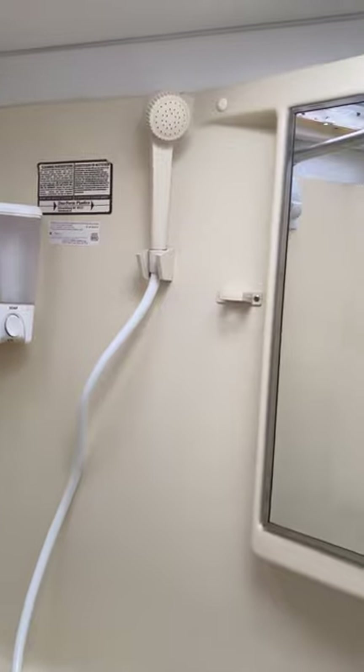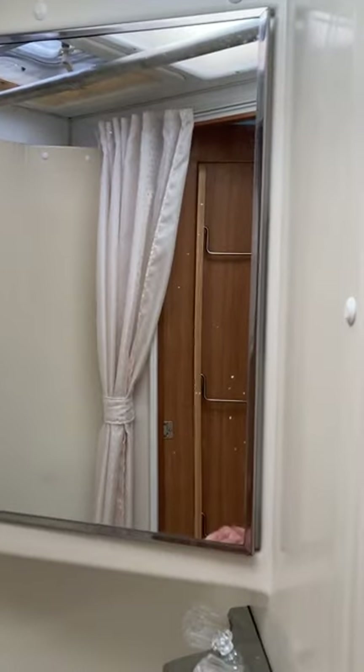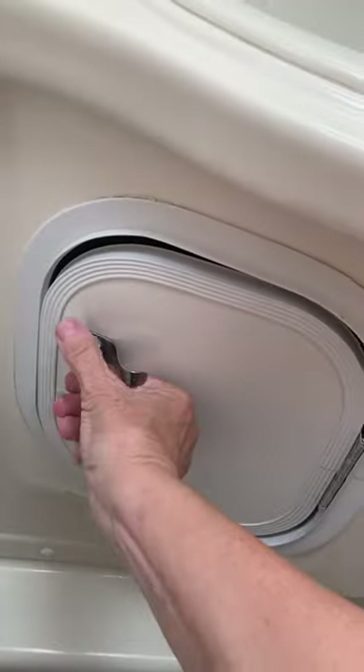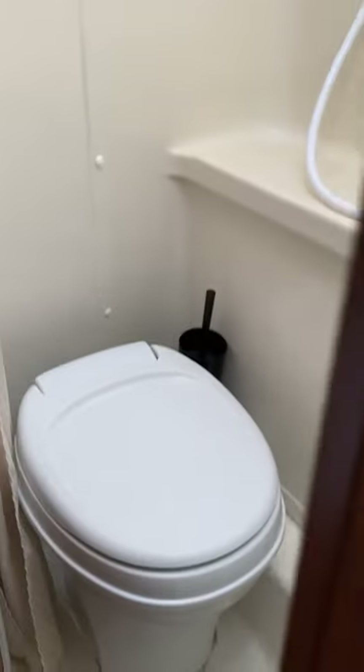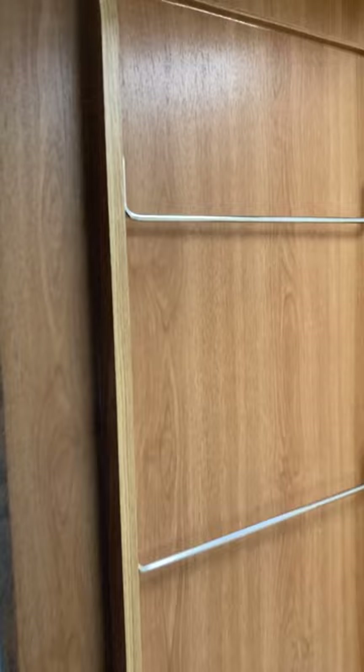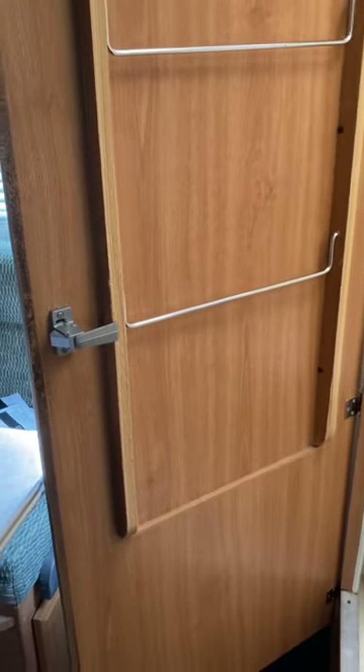Right next to the booth is the bathroom. It has a single flush toilet, an integrated shower, medicine cabinet, and storage inside. It has a stay dry cabinet with a toilet paper dispenser on the door. It's a single piece unit, so it's quite easy to clean. On the door of the bathroom is a three-rung towel bar.